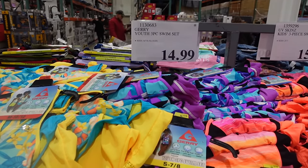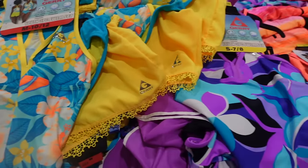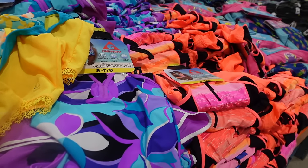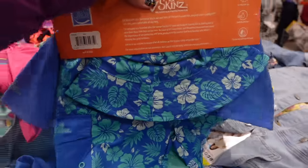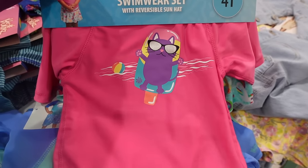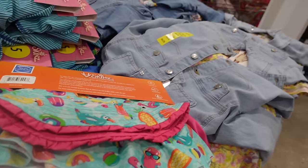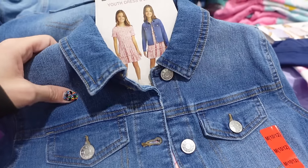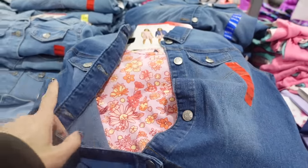Over here they've got some swim sets with an asterisk meaning they're leaving the store — everything is more of a tank top style rather than rash guards. I personally like to put my kids in rash guards. I did find some rash guards here for $15.99 — a three-piece set with a hat and shorts, though the rash guard only goes to the elbow. They also have a little kitty cat version with a skirt bottom and hat — really cute!